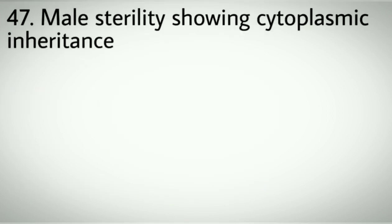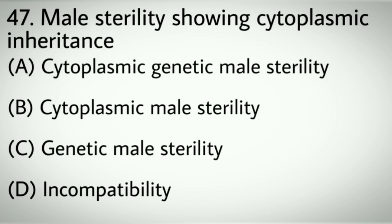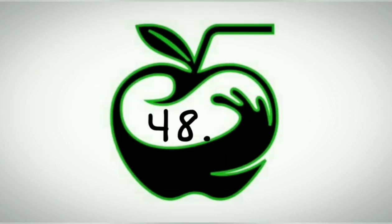Question number forty-seven: Male sterility involving cytoplasmic inheritance. Options A: Cytoplasmic genetic male sterility. B: Cytoplasmic male sterility. C: Genetic male sterility. D: Incompatibility. Correct answer: B, Cytoplasmic male sterility.